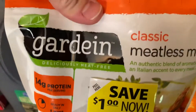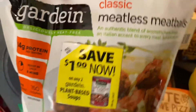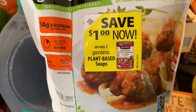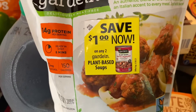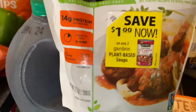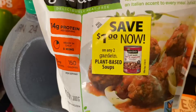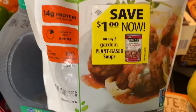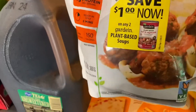I've never had these before — these Gardein classic meatless meatballs. I was actually trying to find chicken meatballs which they said on their website they had, but I couldn't find them in store. So I'm going to try these. They're 14 grams of protein, dairy-free, vegan, kosher, all that.